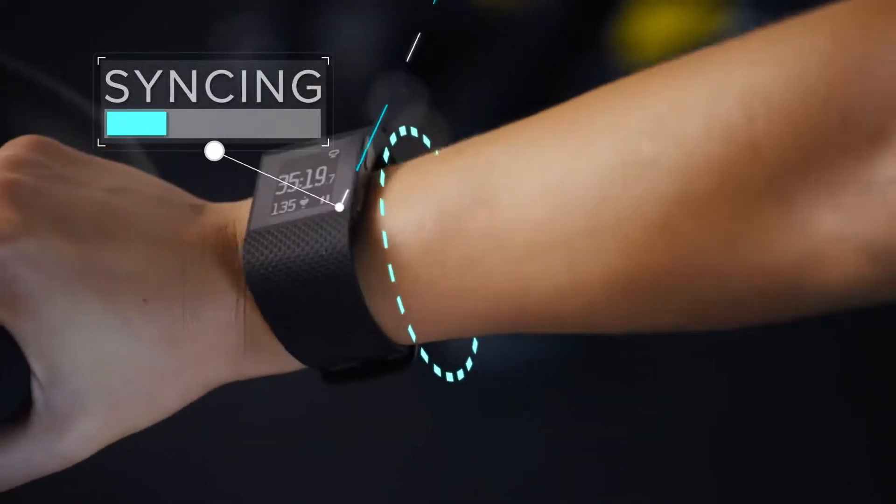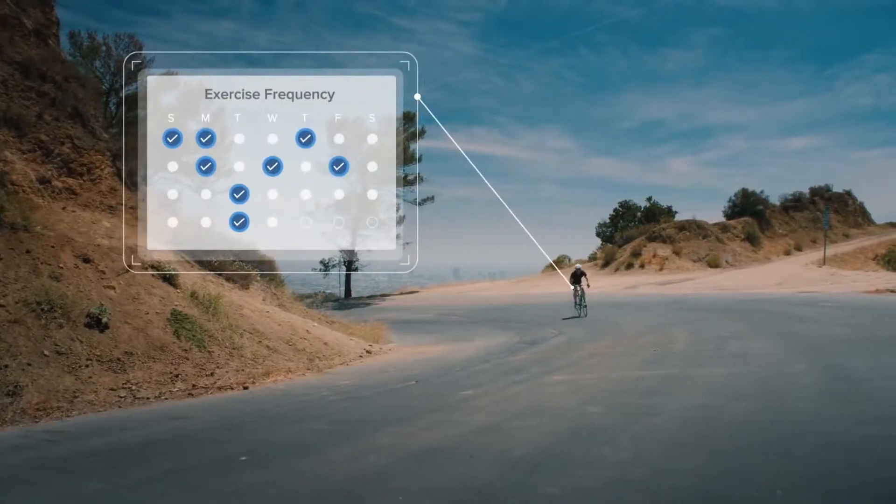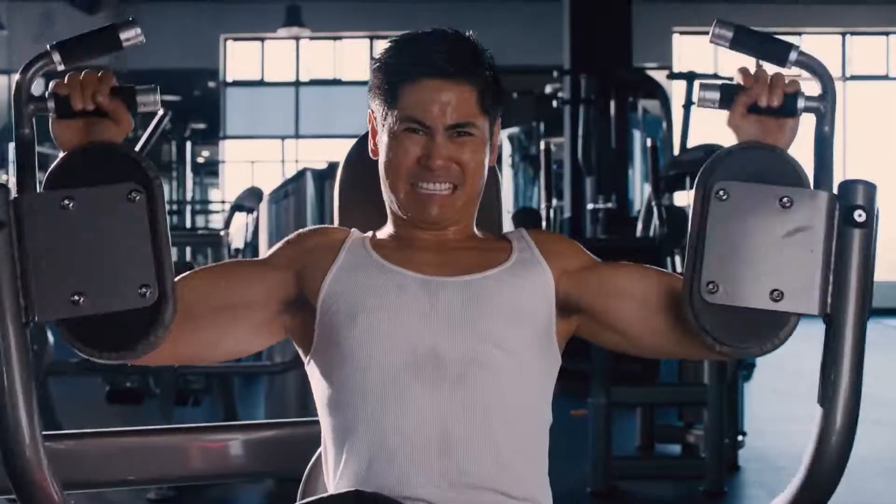Surge syncs your workout data straight to the Fitbit dashboard and displays detailed summaries of your performance, giving you the motivation you need to elevate your workouts and beat your best.